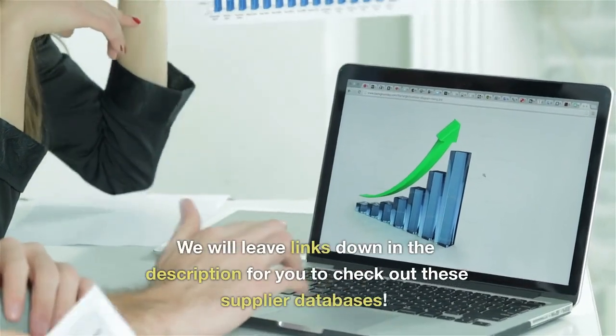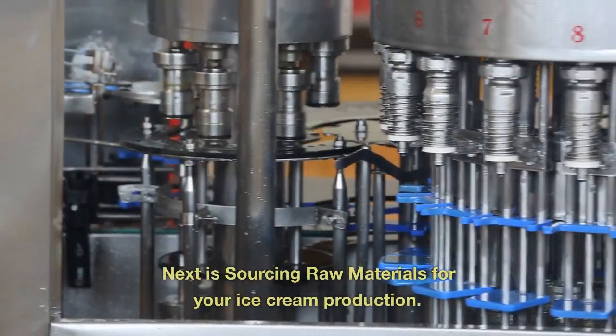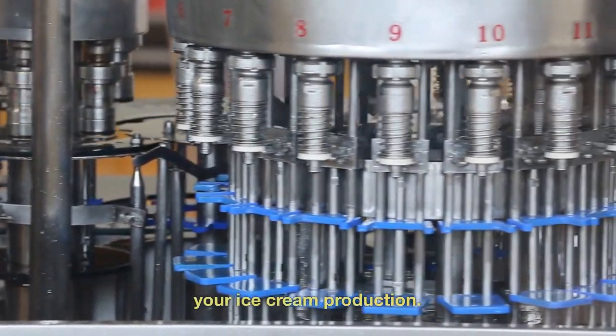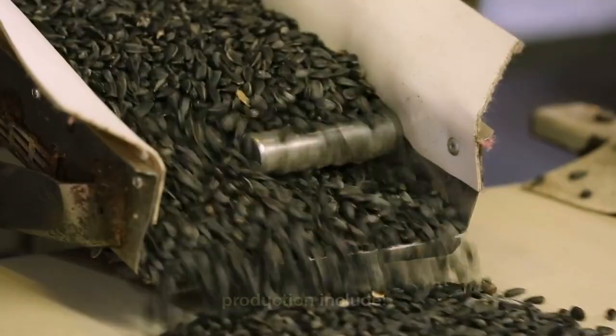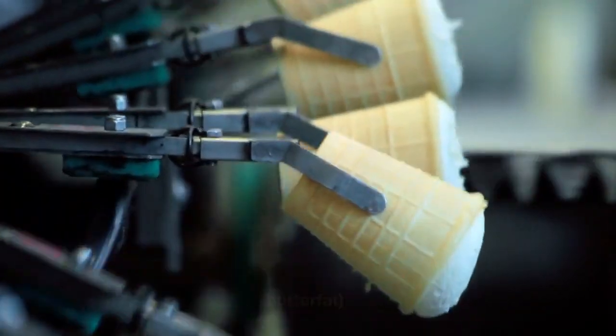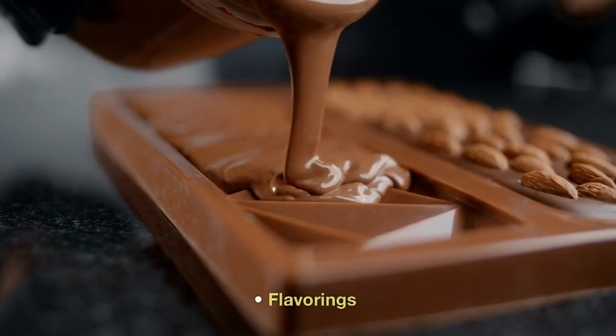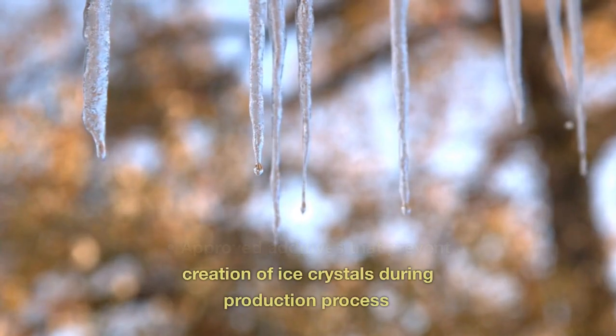We will leave links down in the description for you to check out these supplier databases. Next is sourcing raw materials for your ice cream production. The main ingredients for ice cream production include: dairy products such as milk, cream, and butterfat; sugar; flavorings; and approved additives that prevent the creation of ice crystals during the production process.